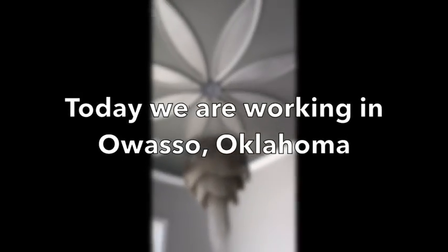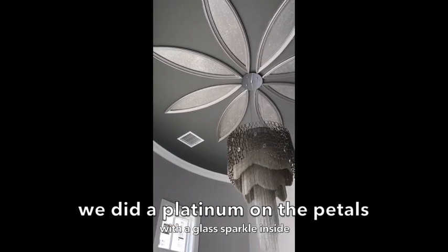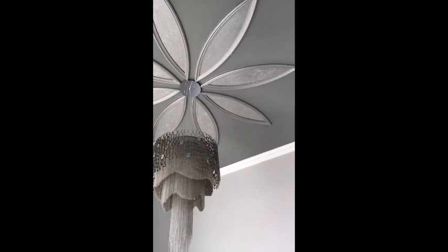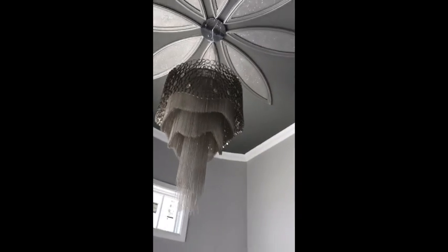Welcome in Owosso, Oklahoma. We did a platinum on the petals with a glass sparkle inside. This is a gorgeous chandelier from the homeowner.